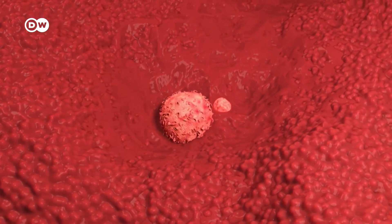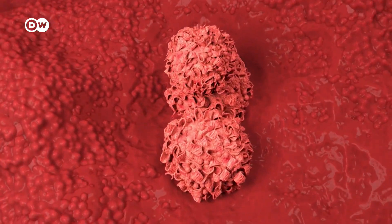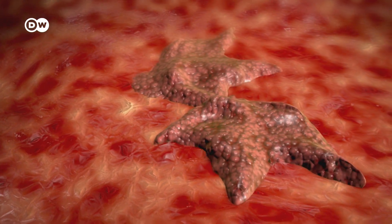Being able to detect cancers sooner would make a major difference in our ability to stop them. Too often, the disease is discovered far too late. The earlier we detect cancer, the more likely we are to cure it. Put simply, if the tumor is smaller or hasn't had time to spread, then we can cut it out or treat it with radiotherapy.